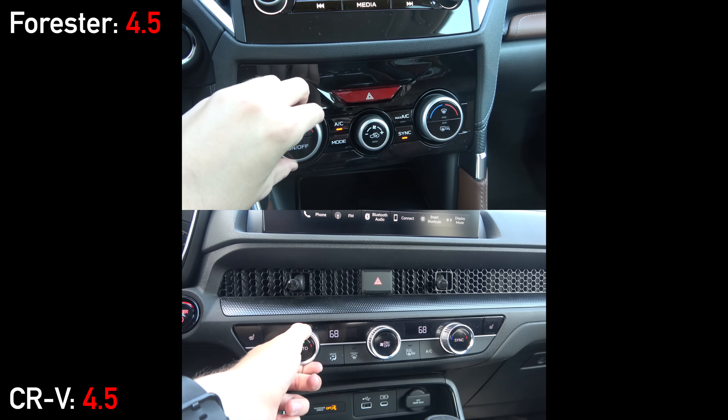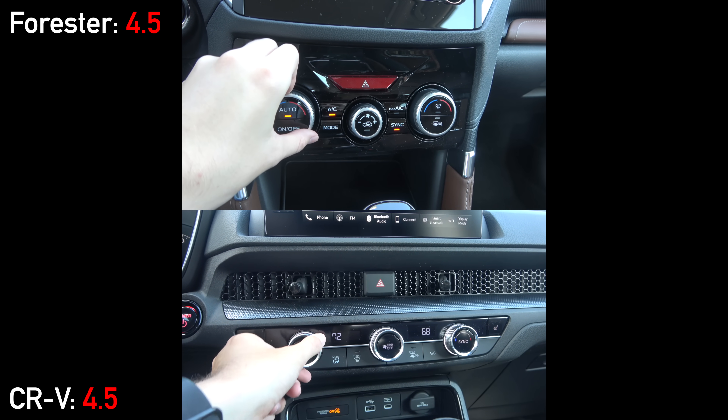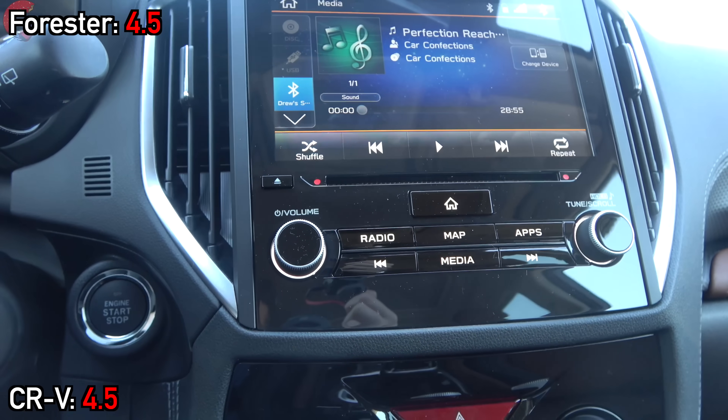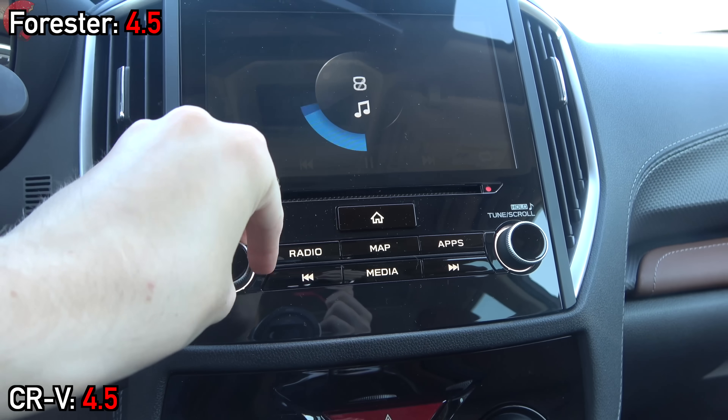Moving up to the middle of the dashboard, both have dual-zone automatic climate systems and volume knobs for the audio systems. Since this isn't the Sport Touring CRV, we don't have the Bose system, while the Forester has a Harman Kardon setup.